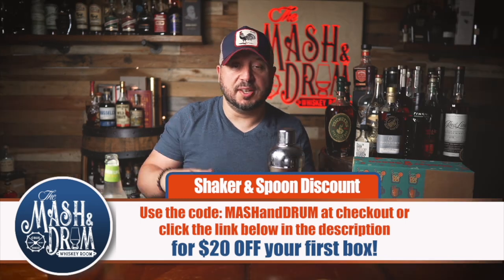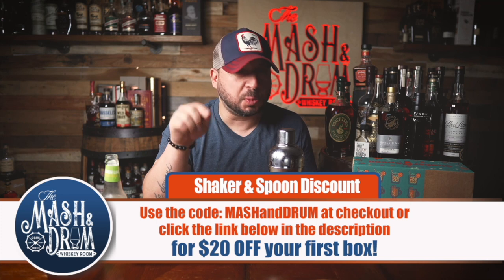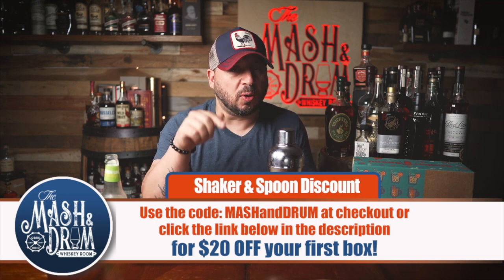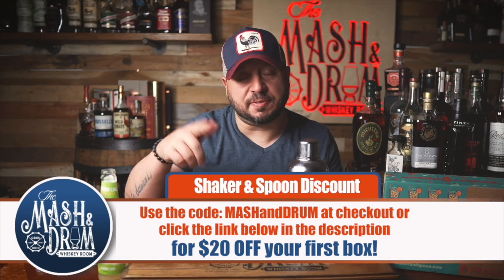Shaker and Spoon is a monthly cocktail subscription box that delivers craft cocktails to your door. If you're interested, click the link below in the description or use code 'mashing drum' at checkout for $20 off your first box.